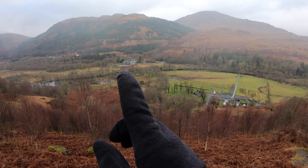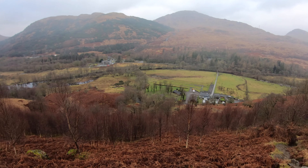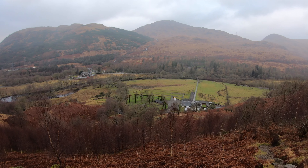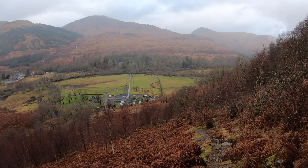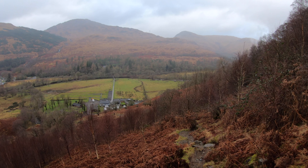You can see the Inveroran Hotel, that's where we're parked. There's the campsite down here. I'm going to see if we can actually ford the river — see if we can manage that, just to cut down on the 2-mile diversion back to the car.